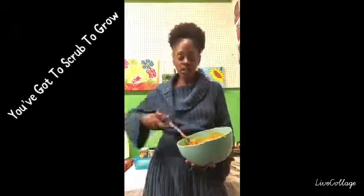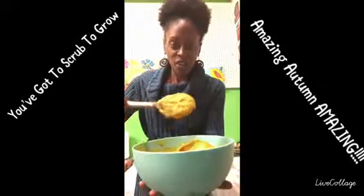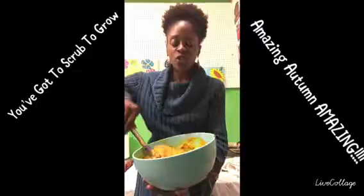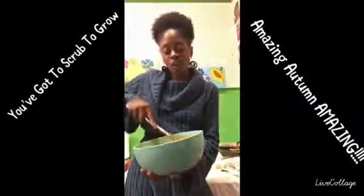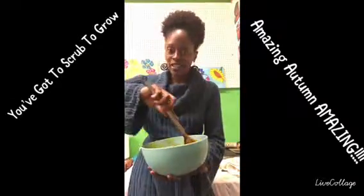We do a lot of things here — services, consulting, and product lines. Customers and clients are always raving about our hair sugars, and we do have blends that are seasonal. This video is all about Amazing Autumn, our seasonal hair sugar.